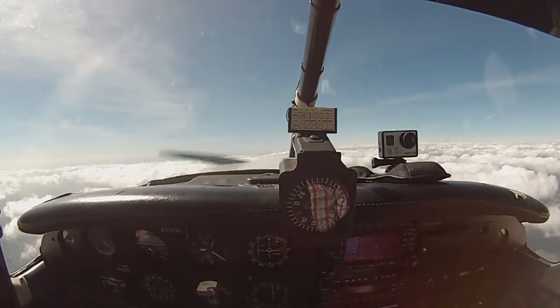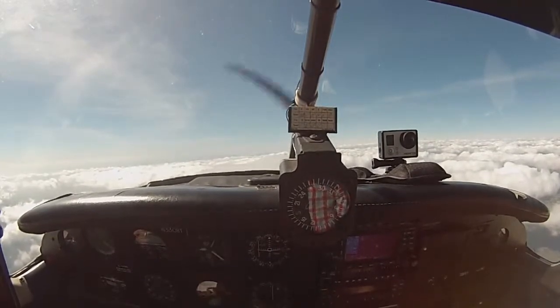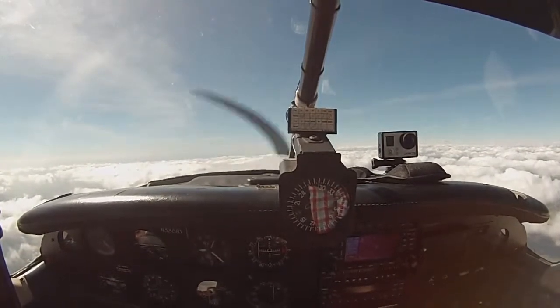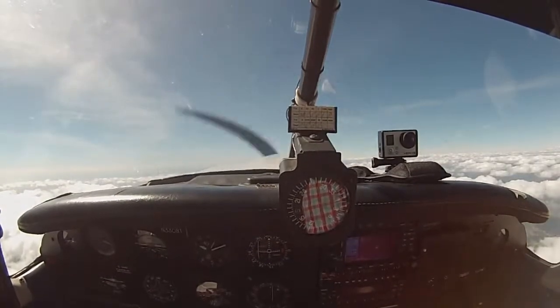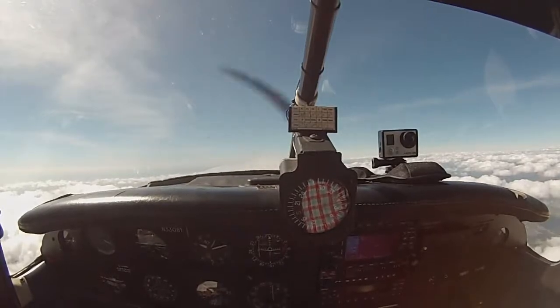Member 081, radar contact 5 miles north of Ramona, altimeter 30.04, climbing and proceed on course. Position check, 081. What's our final altitude? 8,500 — about 300 to go.